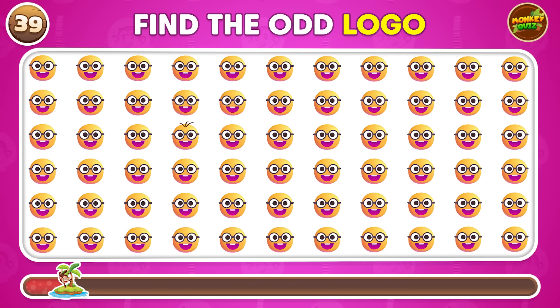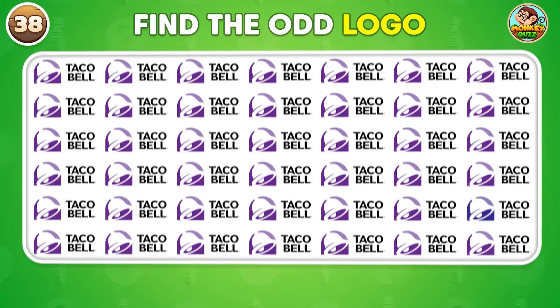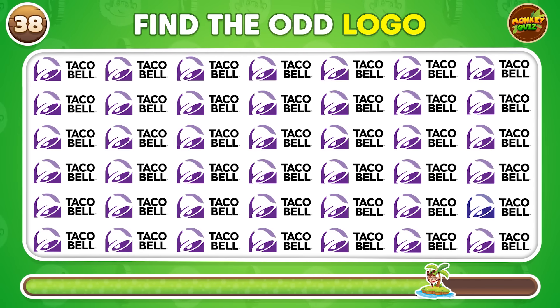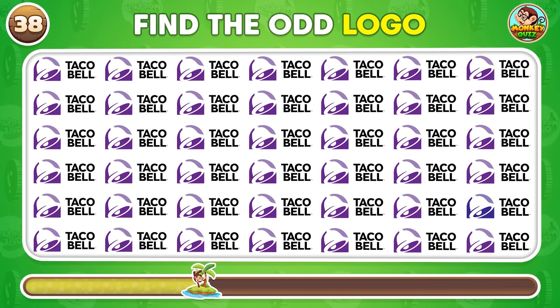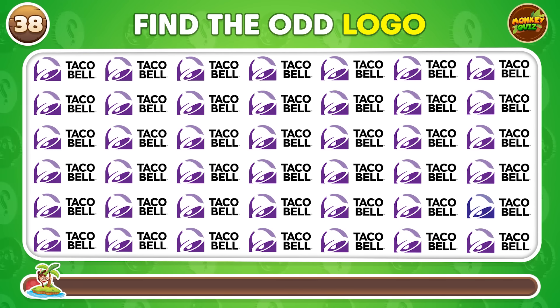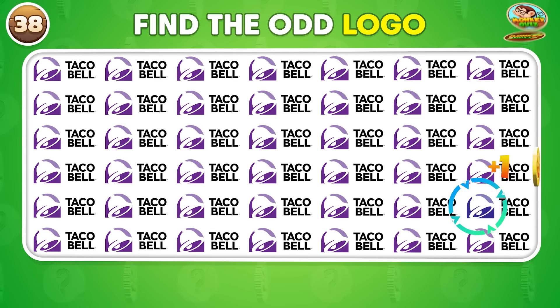Take a look at the third row. Can you spot the unique logo out of these? The unique logo is located in the fifth row.